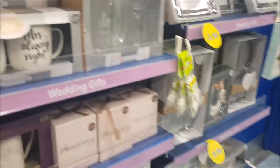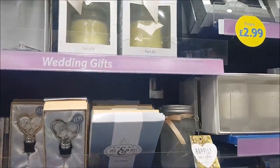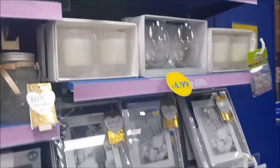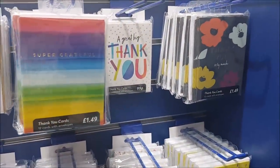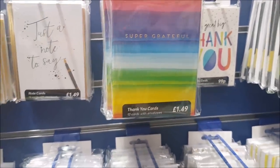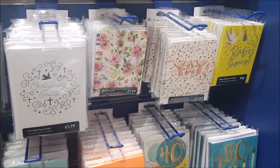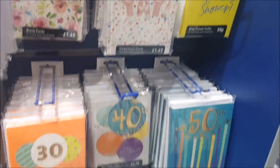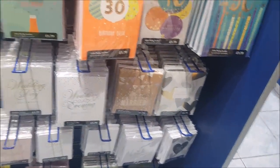They've got anniversary things — 'Mr Right, Mrs Always Right' — very good, I'm liking that! 'May the Light of Love Always Shine on You' — that's a wedding candle. Little keepsakes, that sort of thing. They've got thank you cards, blank cards, celebration cards, baby shower, birthdays, weddings, invitations and things like that.